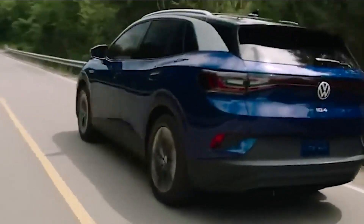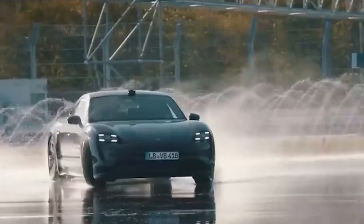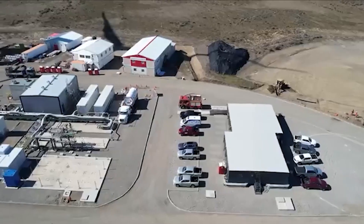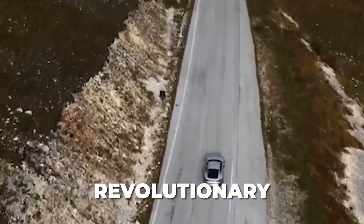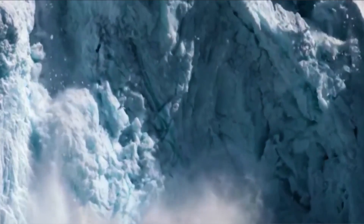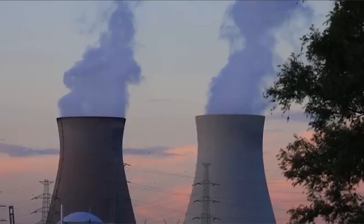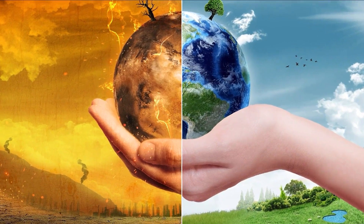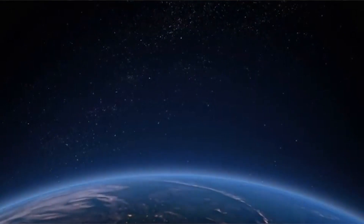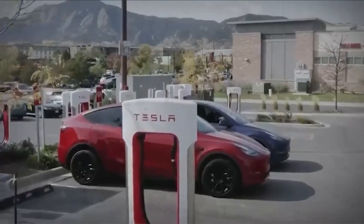Can you imagine the impact if every gas car on the road were converted to an electric vehicle? It would revolutionize our transportation landscape and combat climate change. The impact would be nothing short of revolutionary — ushering in a greener future, significantly reducing greenhouse gas emissions. The collective reduction in carbon emissions would help mitigate the harmful effects of global warming, ensuring a more sustainable planet for future generations.